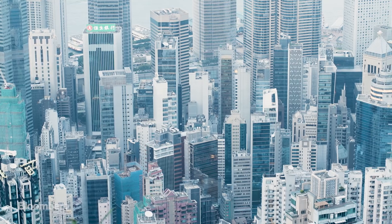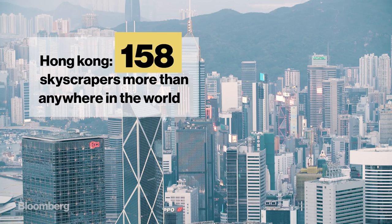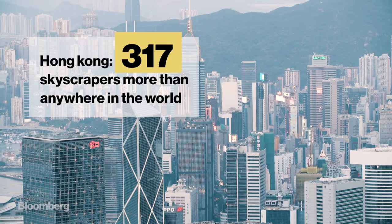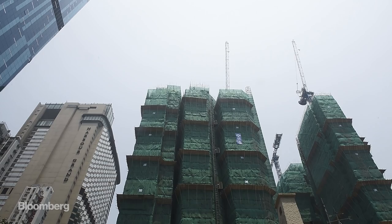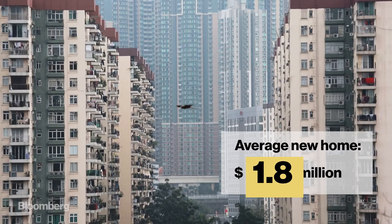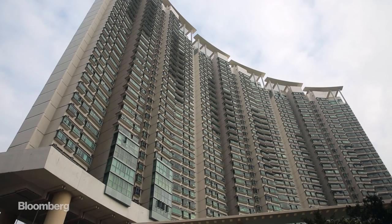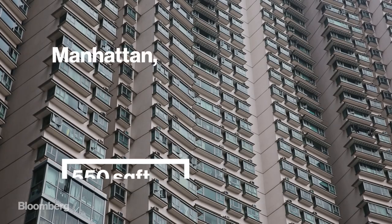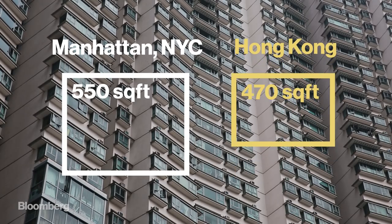If you've travelled to Hong Kong, chances are you've stayed or worked here, amongst the skyscrapers of Hong Kong Island. But Hong Kong Island is running out of room to expand. Housing is the least affordable anywhere in the world, and you don't get much for your money. The average size flat is smaller than what you'd get in Manhattan, and many Hong Kongers live in apartments not much bigger than a garage.